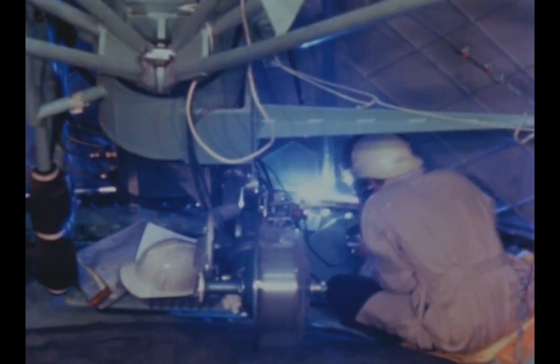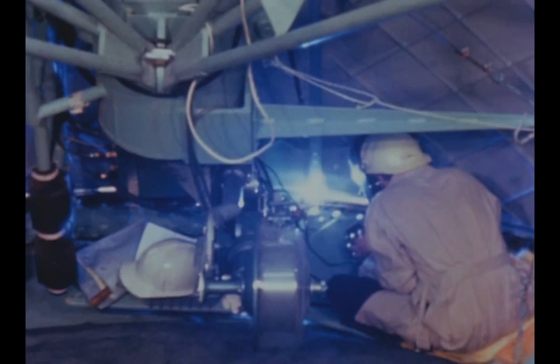During this report period, the S-4B all systems stage was processed through assembly towers 1 and 2, where necessary welding was accomplished, and was installed in the hydrostatic tower.